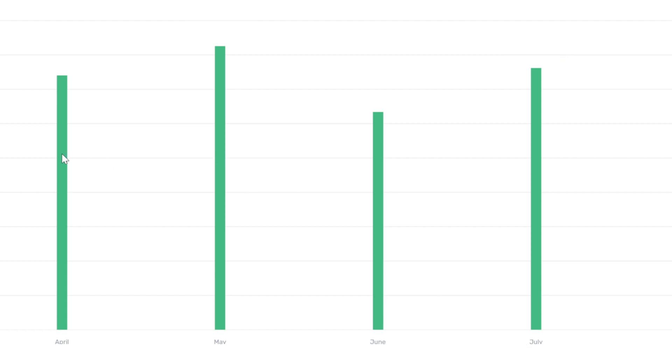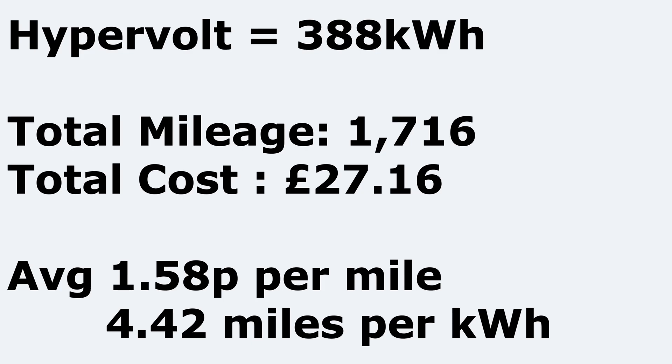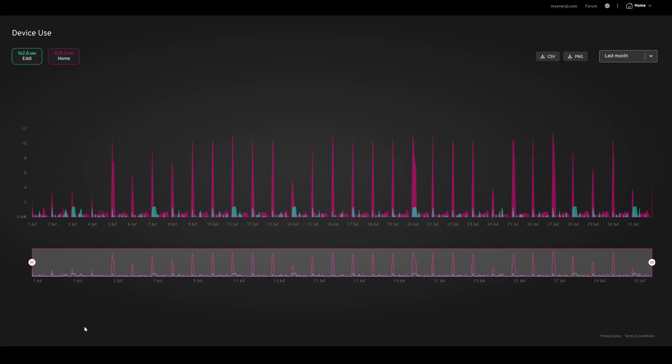It's very similar to April and May — around that kind of figure, obviously 31 days in July as well. In figures for the Hypervolt: we used 388 kilowatt hours for the month, total mileage on both cars was 1,716 miles, and the total cost — 388 kWh times 7p overnight on Octopus Intelligent — gives us £27.16. The cost per mile for both cars on average is 1.58 pence per mile, and in the summertime we're getting 4.42 miles per kilowatt hour on average between both cars.